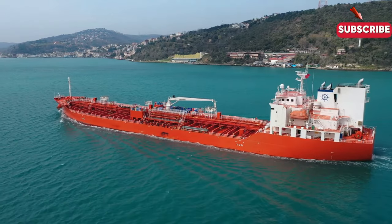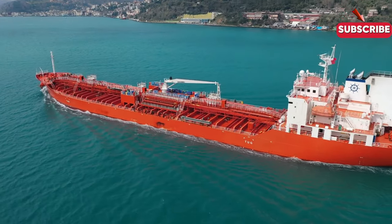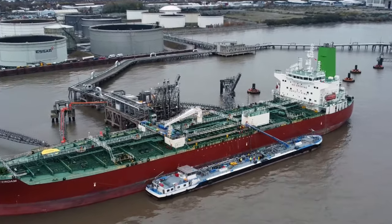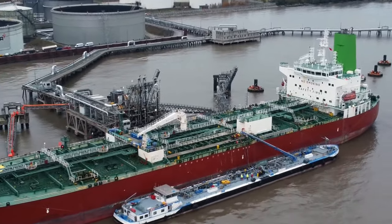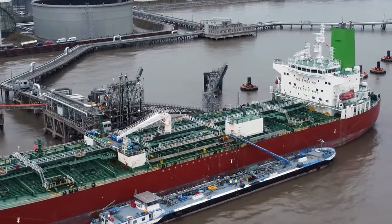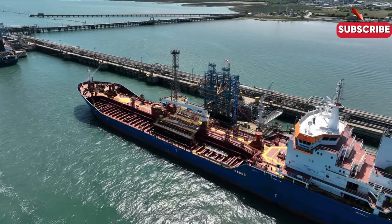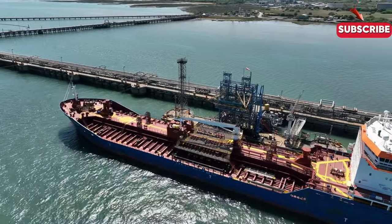Chemical tankers carry hazardous chemicals and rely on stainless steel tanks and careful handling. Safety is paramount, with stringent protocols in place to avoid accidents and ensure the safe transport of volatile materials. In addition to oil and gas, some specialized tankers transport liquefied hydrogen, vegetable oils, wine, and even juices. These vessels are designed for precision, ensuring their cargo reaches its destination in perfect condition.